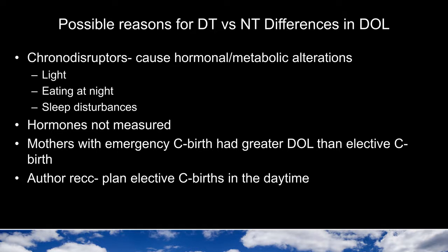The authors describe possible reasons for the differences in when milk comes in for daytime versus nighttime cesarean births. They describe the possibility that circadian disruptors are causing sufficient hormonal and metabolic alterations to explain this difference. These circadian disruptors would include exposure to light, eating in the middle of the night, and sleep disturbances. They didn't actually measure any hormones to support this hypothesis but generally recommend that women undergoing an elective cesarean consider having it done during the day. Additionally, mothers who had an emergency cesarean took longer for the milk to come in than mothers with an elective cesarean, likely related to increased stress.